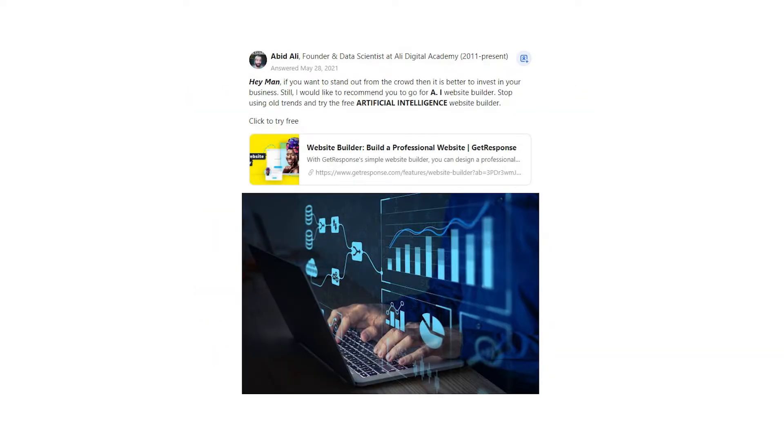Abed Ali says: Hey man, if you want to stand out from the crowd then it is better to invest in your business. Still, I would like to recommend you to go for an AI website builder. Stop using old trends and try the free artificial intelligence website builder. Click to try free.